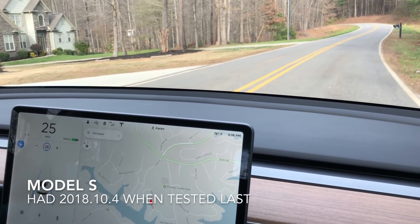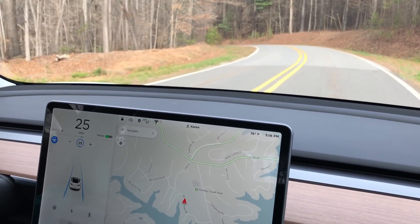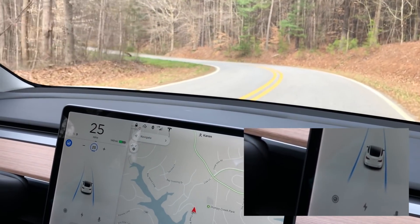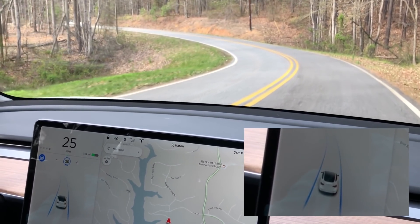This is a fairly straight road, so it's going to be just fine. But this is a long curve, and at the end of the curve it gets pretty sharp. It's pretty close — here comes the sharper curve.